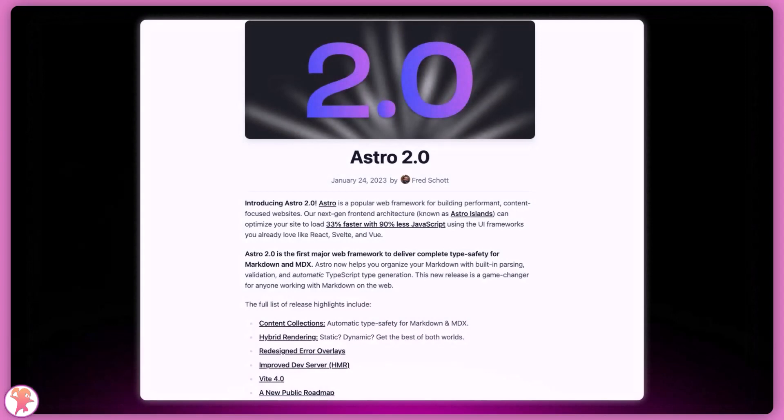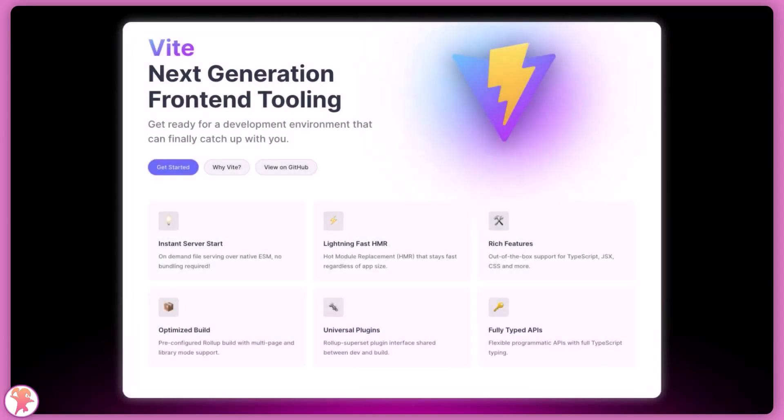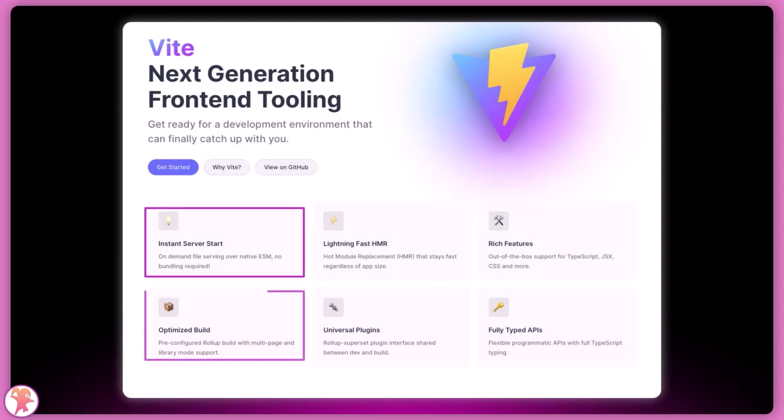But now let's talk about the latest version and see what it's about. The new version introduces a lot of great features. The first one is hybrid rendering, where you can choose which page is rendered at build time or with server-side rendering. They also adopted the Vite bundler, which is one of the fastest kids on the block — that means you can now build and deploy your site in seconds.